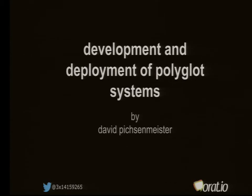Hi, my name is David. First of all, thanks to the DevFest team to make this event possible and giving me the opportunity to talk. I will talk about development and deployment of polyglot systems.